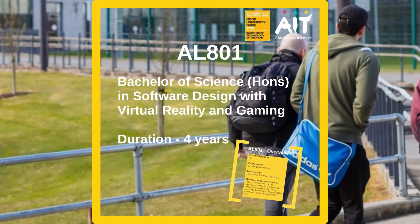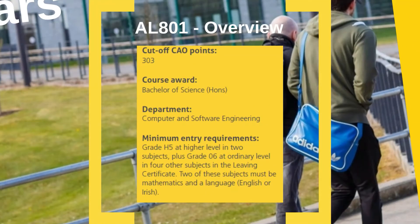Now we will look at our Honours degree. This is a full-time four-year course. Last year on the CAO the cut-off points were 303 points. The minimum entry requirements are important to note: you must obtain a grade H5 at higher level in two subjects, plus at least four grade O6s at Ordinary Level. You must obtain this grade in Mathematics and in the language, English or Irish.